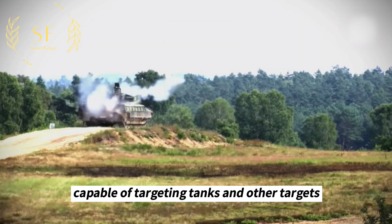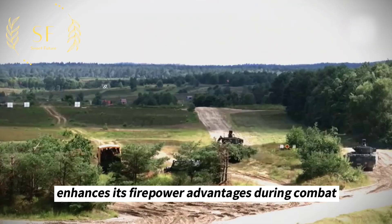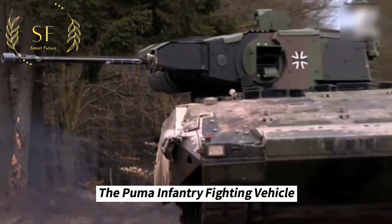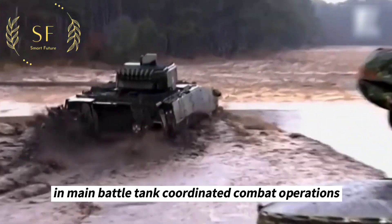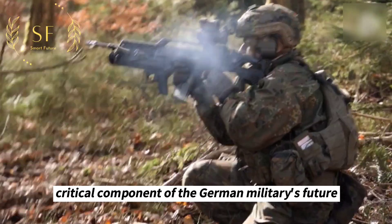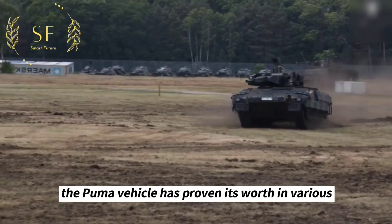Adding to its impressive array of weapons, the Puma is equipped with a lightweight multi-purpose missile system capable of targeting tanks and other targets, enhancing its firepower advantages during combat operations. On the battlefield, the Puma infantry fighting vehicle is a game changer that plays a crucial role in main battle tank coordinated combat operations, making it a critical component of Germany's future combat capabilities.